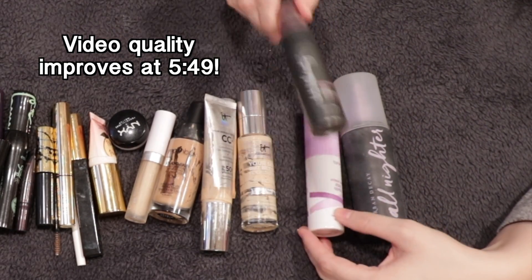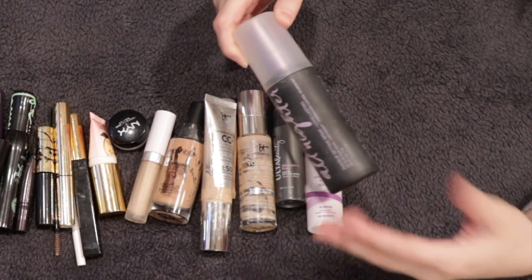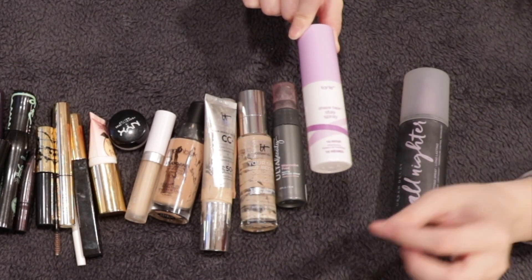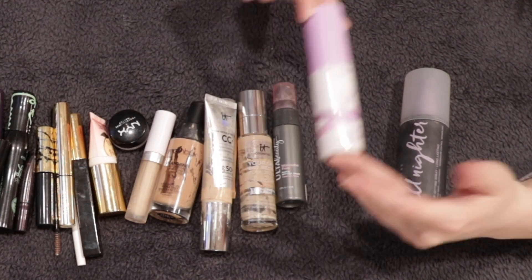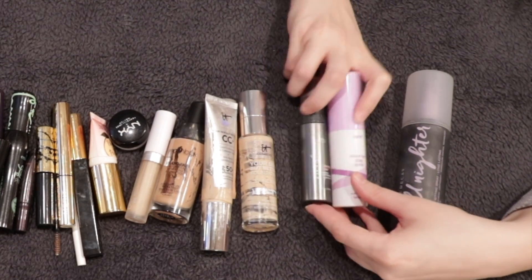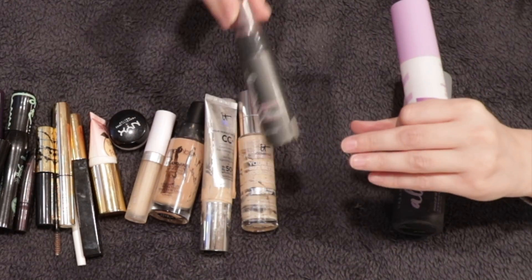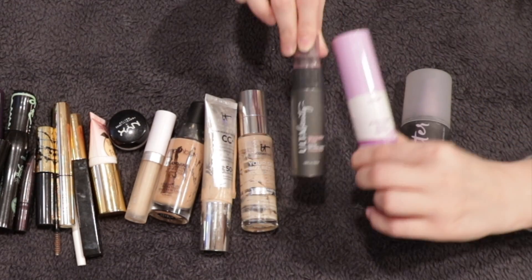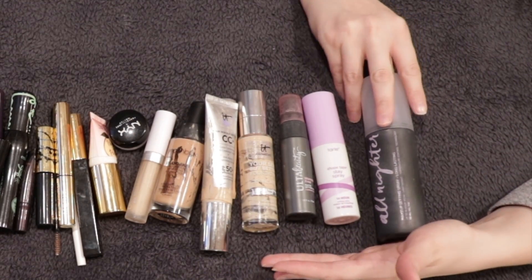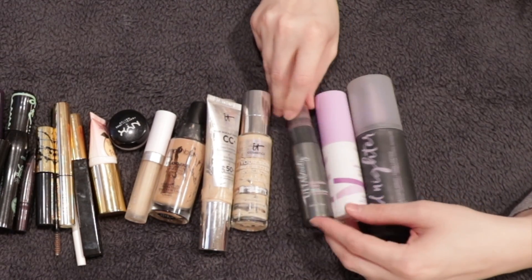I finished two mini setting sprays from Ulta and Tarte, and then an All Nighter from Urban Decay — a staple I seem to have in every makeup empties video. The Tarte one didn't work as well as the All Nighter, but I liked it, and same with the Ulta Beauty one — they were good travel sprays. I'll probably keep at least one for traveling but won't buy the full size. I pretty much stick to the Urban Decay All Nighter and Skindinavia — those are just staples.